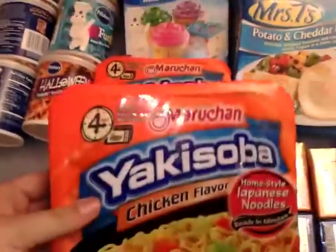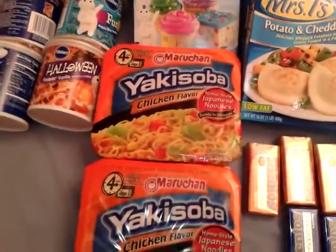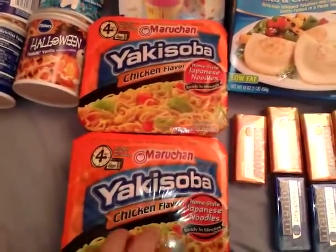I picked up two of the yakisoba noodles — buy one get one for $0.99 — and in the 11/3 SmartSource there is a dollar-off-two coupon, making them free.